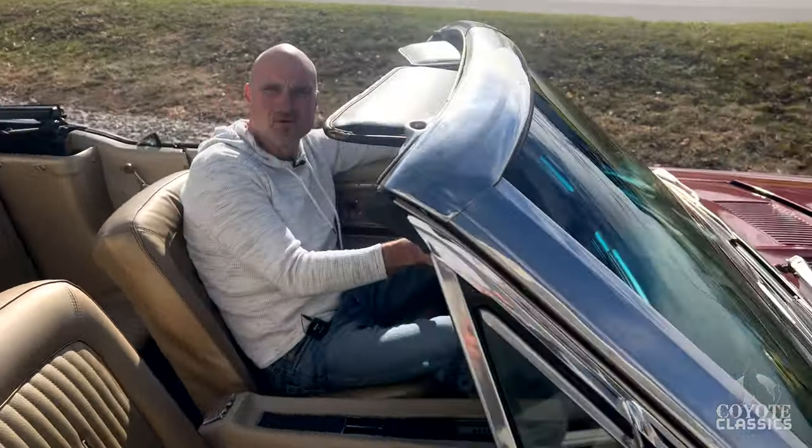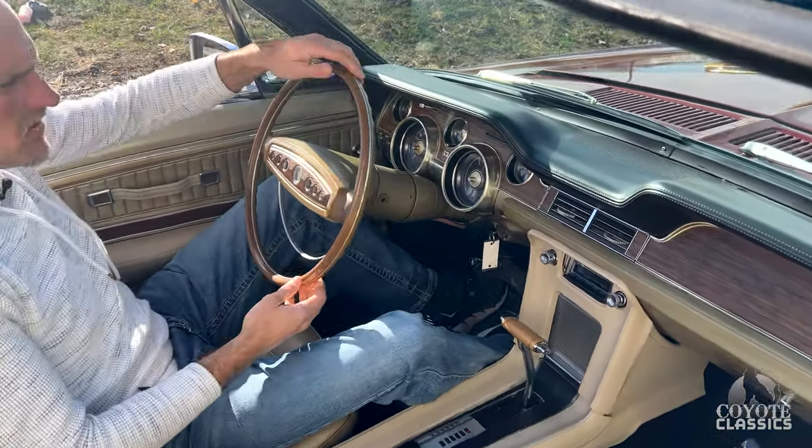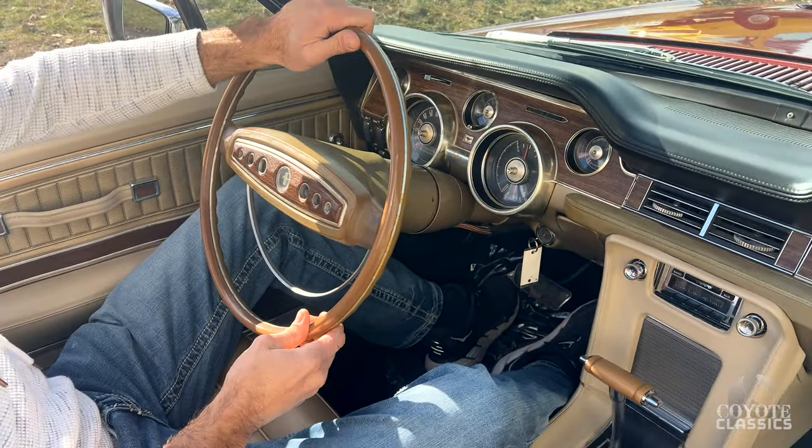Check this out — it's got a factory tilt wheel. That's pretty rare in 1968. Another thing to point out on a tilt wheel: most of the time they're super sloppy because they're old. This one's not bad at all — nice and tight.